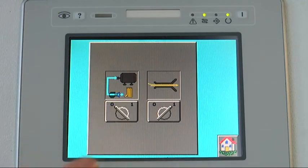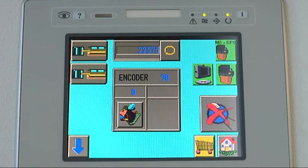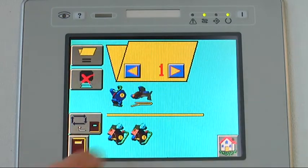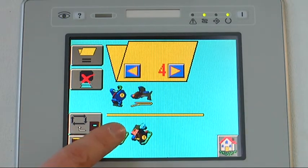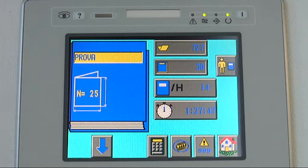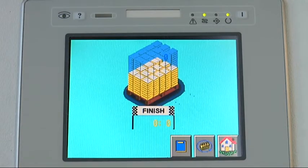Siemens PLC controls all machine functions. A 6-inch color touchscreen monitor displays production data and alarm messages in symbolic form. It also provides easy programming and storing of up to 50 programs without the need to interrupt production. The machine keeps track of the production statistics, such as the last hour and total average speed, book and signature count, downtime statistics and production per shift. A maximum of 4 shifts are programmable.